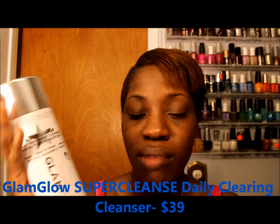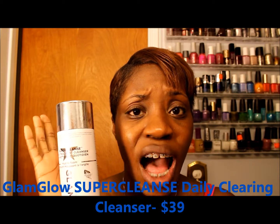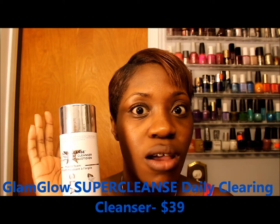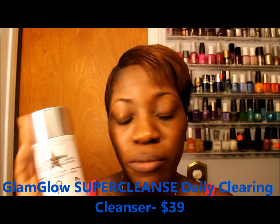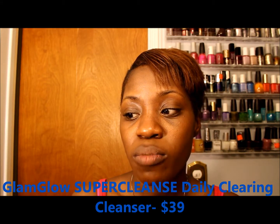This is the box it comes in, and it runs about $38 at Sephora. I purchased mine inside Sephora. If you can't afford it right now, definitely put it on your wish list for the VIB sale or Friends and Family. Sephora should be having their spring sale coming up, so you could purchase it at a discount — a discount is better than no discount.